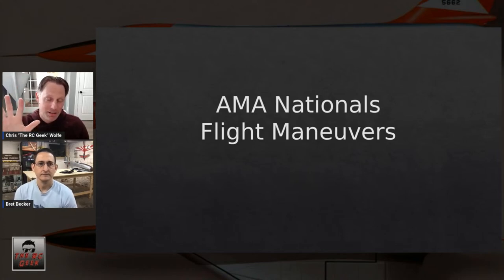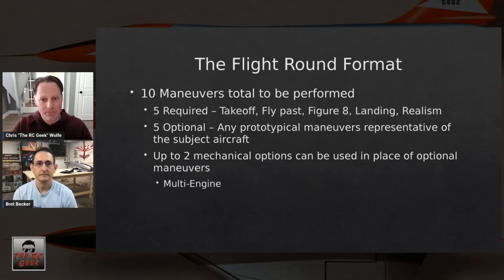You get five required maneuvers and five optional maneuvers. The required maneuvers are: takeoff, fly-past, figure eight, landing, and realism — for AMA Nationals and US Scale Masters. For Top Gun, a slow-speed dirty pass replaces the figure eight. Then there are five optional maneuvers — anything prototypical of the airplane selected by the contestant.